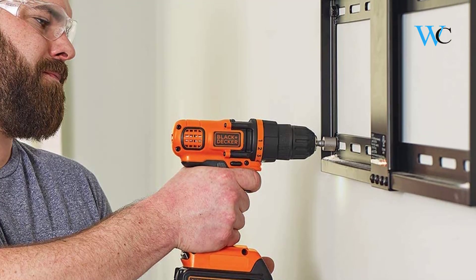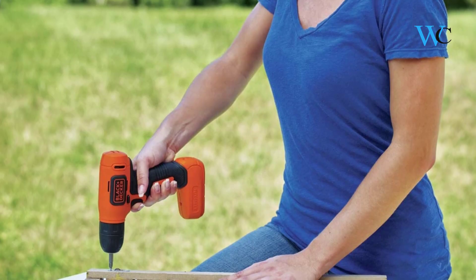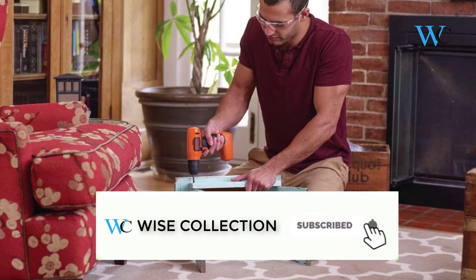Hi viewers, today we are reviewing some of the best cordless drills available in the market. We have selected these products according to their price, durability, and user satisfaction. Check the description box below for more information about the listed products.